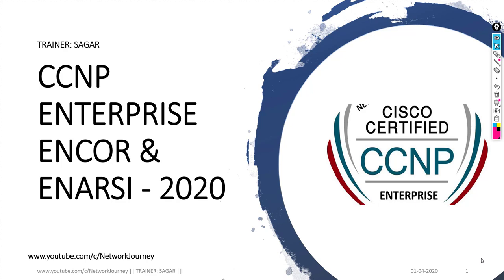Hello guys, welcome to CCNP Enterprise online batch. This is the latest CCNP Enterprise syllabus released by Cisco. We are covering two modules here: one is ENCORE, which is the core exam, and the second one is the concentration, which is advanced routing, called ENARSI.